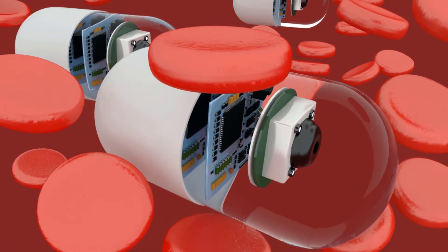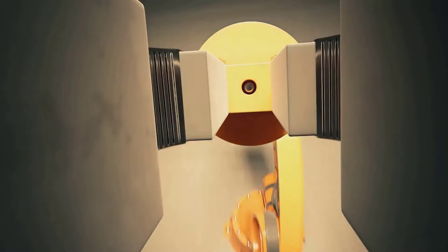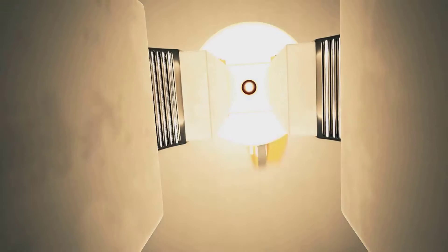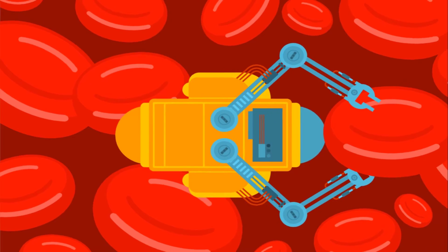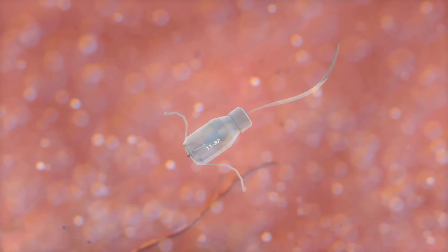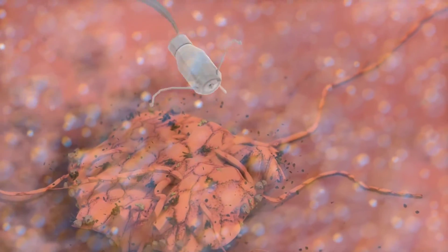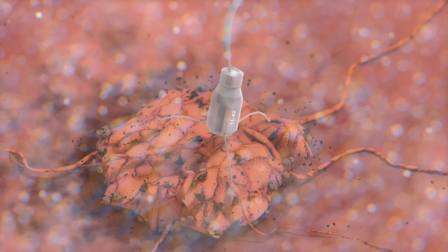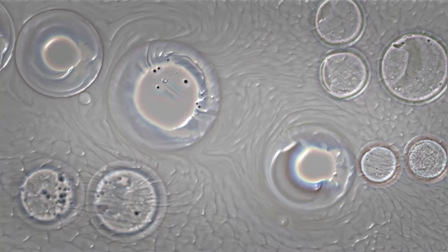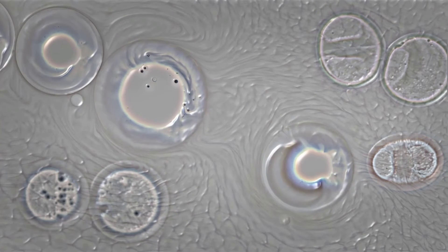For students, understanding these applications might be the stepping stone towards a promising career. Consider the realm of cargo delivery — envision nanorobots transporting materials on a molecular level, constructing and deconstructing structures atom by atom. This could dramatically change the landscape of construction and manufacturing industries, reducing our carbon footprint a long way. For students aiming for a future in these sectors, the knowledge of such technology is priceless.